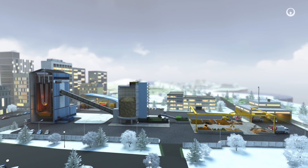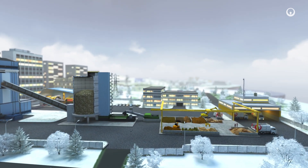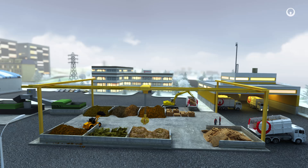Biomass comes from a variety of sources. It can be forest residue, crop residue — for example straw, olive pits and so on — or even industrial process by-products, for instance sawdust, wood chips or coffee grounds.